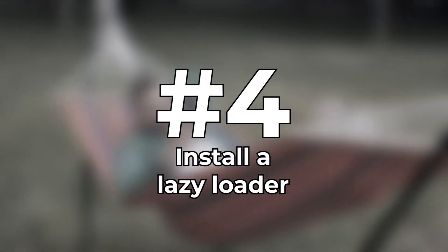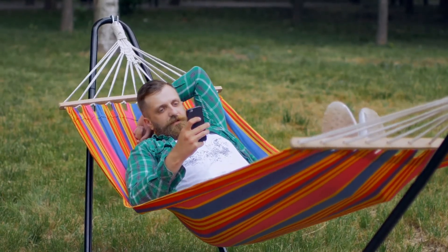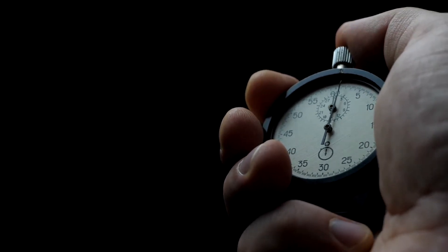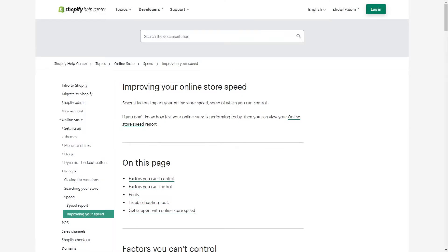Tip 4: Install a lazy loader. Lazy loading is when web pages load images and other assets only when they are needed. It helps visitors feel like your store is loading faster than it actually is. This is usually pretty easy to set up — all you need to do is find the right app. Shopify goes into more detail on how you can do this in their blog posts, which are linked in the description.